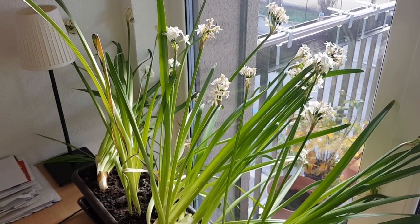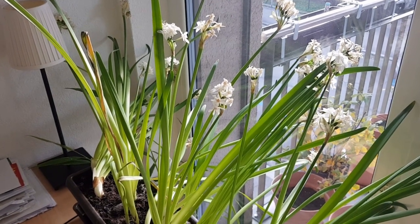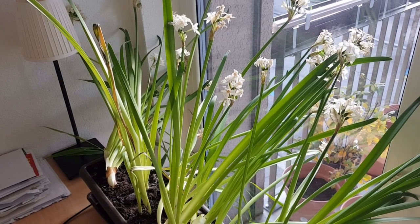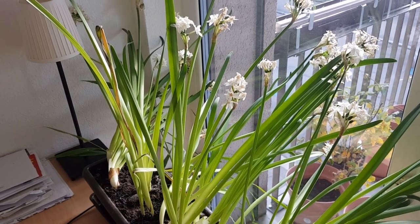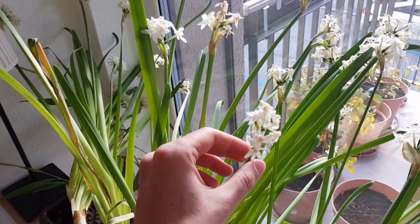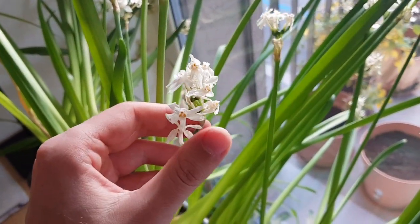Hi everyone, it's Christmas Day 2018 and I decided to stop the time-lapse because the flowers are already wilted. I could have kept it going for maybe a couple more weeks, but you wouldn't have seen many more interesting developments. So you can see now that the flowers are already dry and these ones no longer smell.